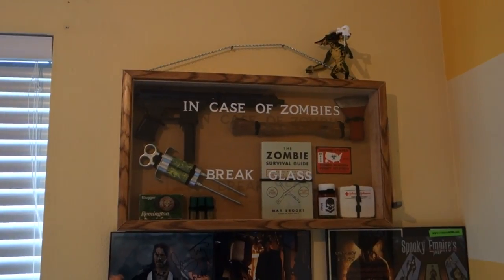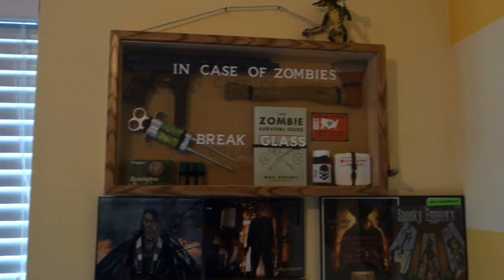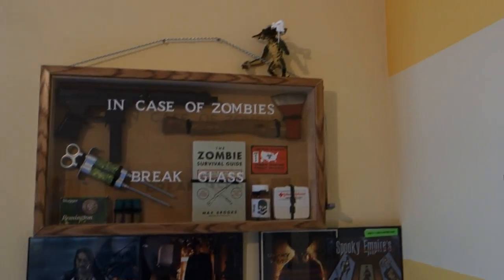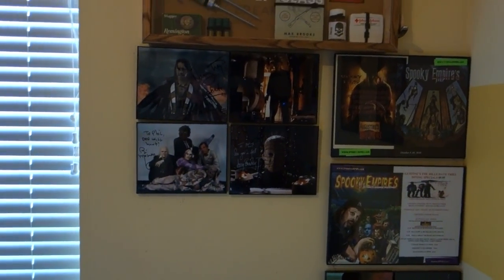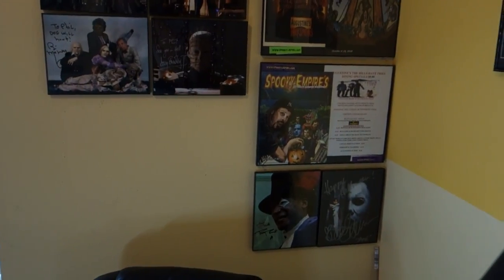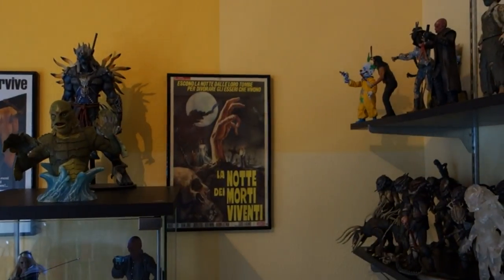Back here I have my zombie survival kit that my girlfriend's dad made me for my birthday — it's freaking awesome. It has a 'break glass' case with a gun, a hatchet, a zombie virus syringe, ammo, the Zombie Survival Guide, a zombie hunting permit, zombie antidote pills, a little first aid kit, and a hammer on the side to break the glass. Then the rest of my autograph pieces: my Danny Trejo signed piece, a blank Freddy for reasons, Bill Moseley signed Texas Chainsaw, Doug Bradley Pinhead photo, two convention programs, Tony Todd and Danielle Harris signatures.